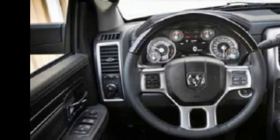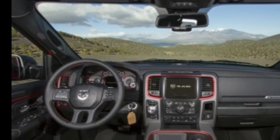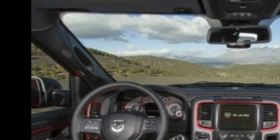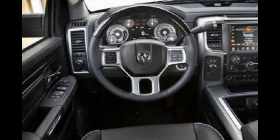The 2017 RAM 1500 is the outgoing model. Look for deals as dealers discount their remaining inventory to make room for the all-new 2018 RAMs. Report contributed by Mitch McCulloch, editor and chief, New Car Test Drive, with staff reports by The Car Connection.